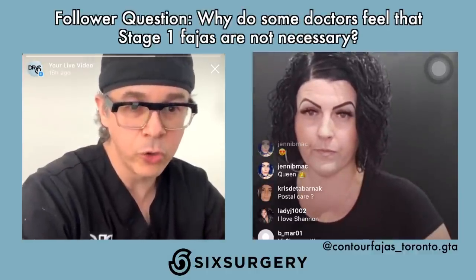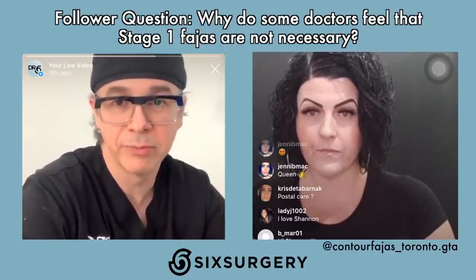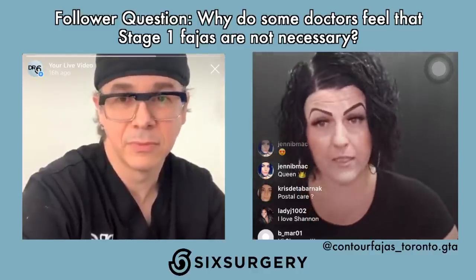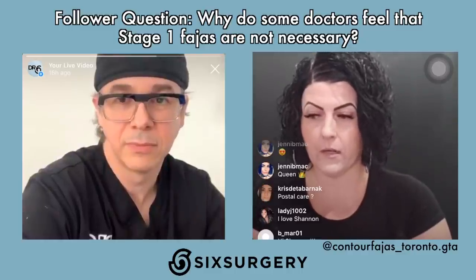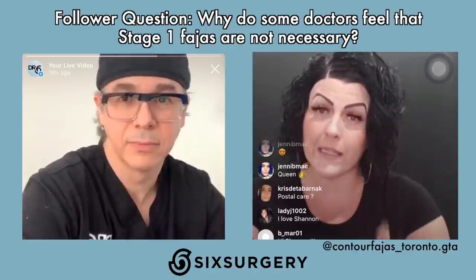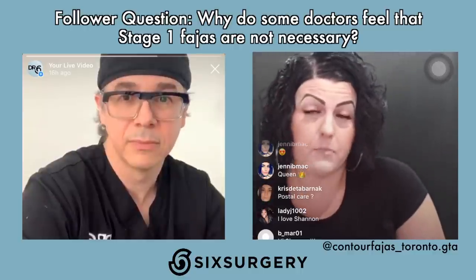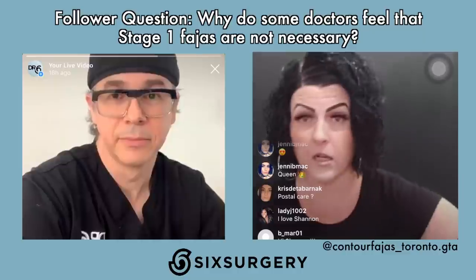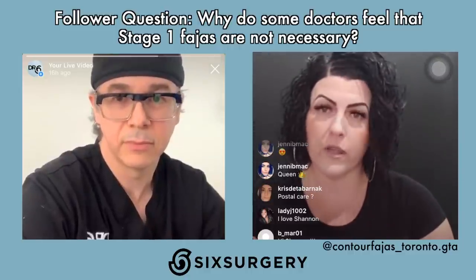Some doctors recommend stage one FAHAS, some don't. Shannon says it's personal preference. She discusses with clients factors including finances and the importance of post-op care. Stage one is short-lived but critical — and it can be pricey on top of surgery costs, massages, and everything else. For those who are cost-conscious, the most important thing is to invest in a stage two. Stage one is worn for only about 10 days, so some clients opt to stick with the binder provided by their surgeon for that initial phase.